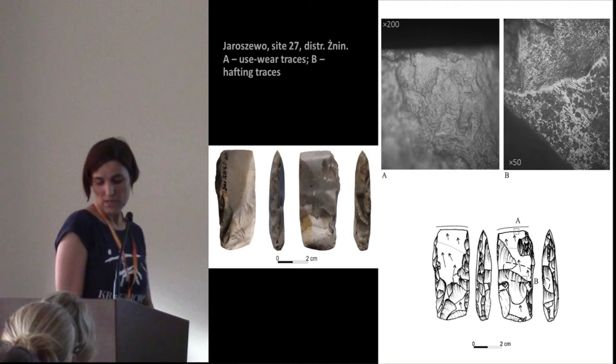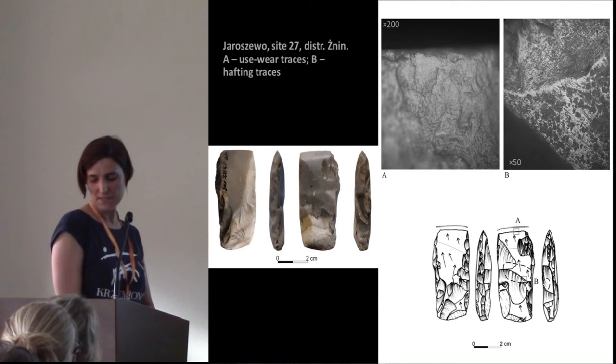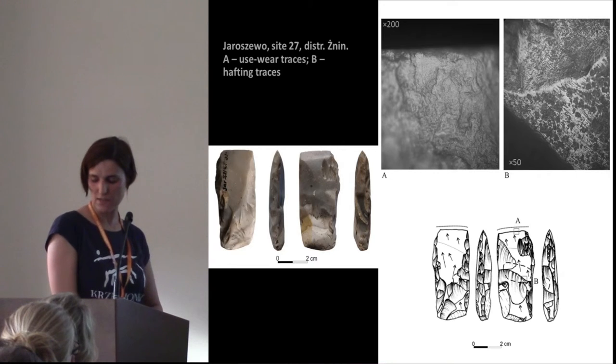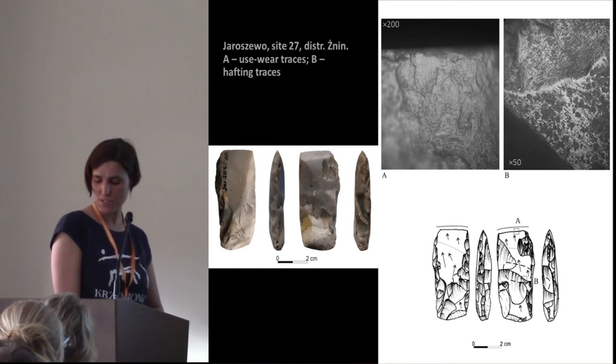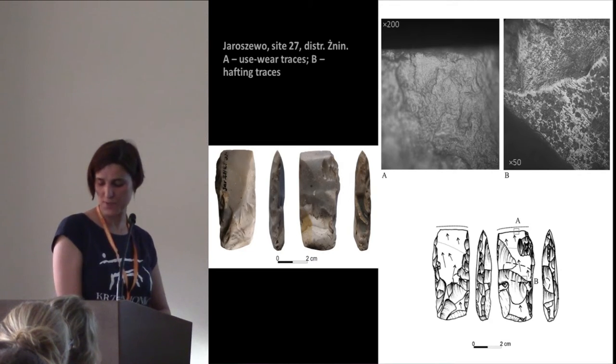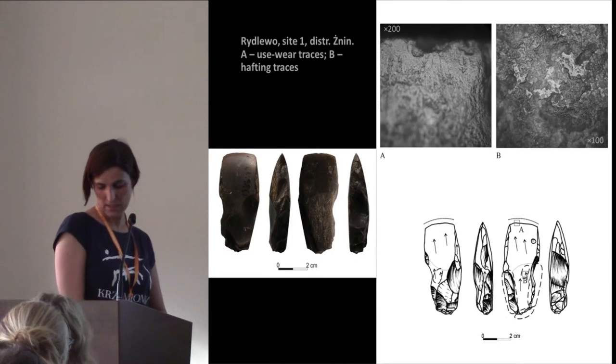Comparing axes made of local raw material with other forms, we can observe a significant difference in how they were used. Small artifacts are characterized by numerous microscopic traces which we can associate with use. These tools, due to the localization of microscopic deformation, can be mounted either longitudinally or transversely to the handle. The surface of these tools is characterized by a common occurrence of use-wear traces associated with woodworking. Instead, the bigger tools made of good-quality raw material show fewer clear use-wear traces. Of course, these traces could be destroyed during the process of repairing or polishing, or the axes were used in a specific way. But we can observe very clearly hafting traces.